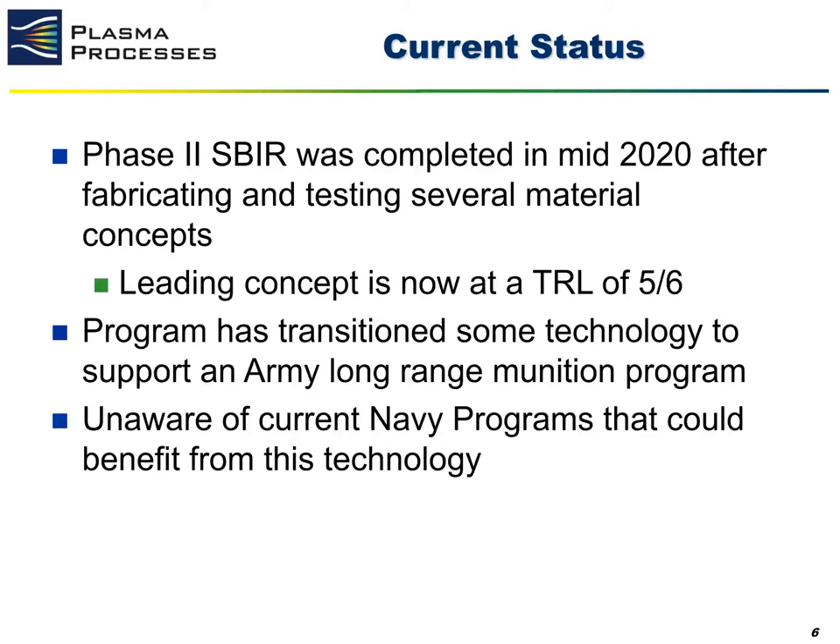The current status of this technology. The bulk of this technology was developed on a Phase 2 Navy SBIR that was completed in mid-2020, after Plasma Processes fabricated and tested several different materials stack-ups and evaluated them in a launch-relevant environment within an arc jet facility. We believe the leading technology concept is now at a TRL of five or six. Since the SBIR concluded, we have successfully transitioned some of the technology to an Army long-range munition program where we have had successful lab scale testing as well as a successful strength of design. We are currently unaware of any current Navy programs that could benefit from this technology, but believe it is very applicable to any new long-range projectiles that the Navy is currently developing.